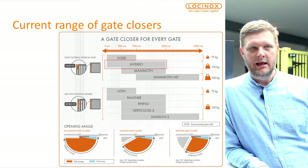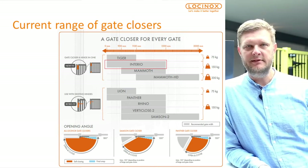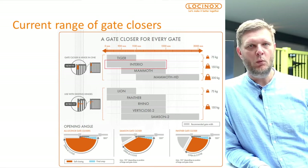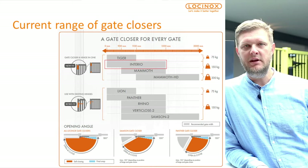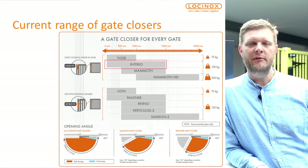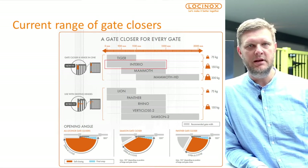Today we have new gates: Tiger, Mammoth, and Mammoth HD. Tiger is 75 kg and 1.1 meter wide. Mammoth is 150 kg and 1.5 meters wide. The Mammoth HD is a new one as well, for heavy gates at 200 kg and 2 meters wide.